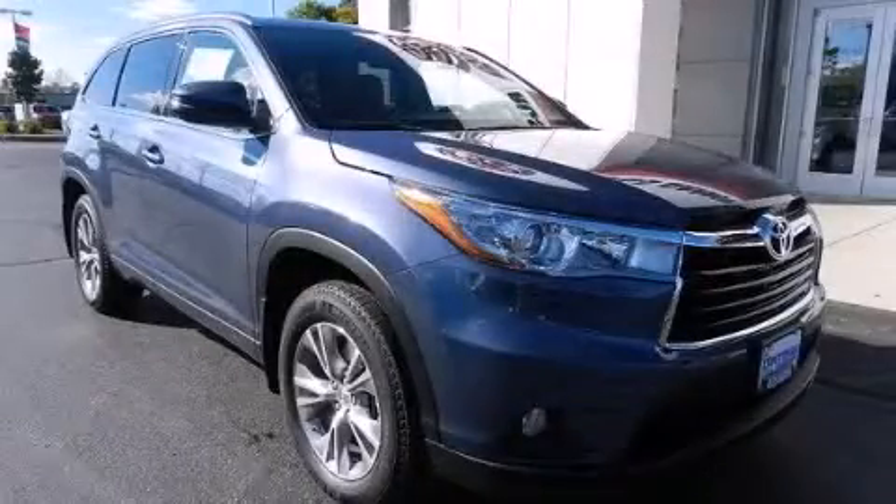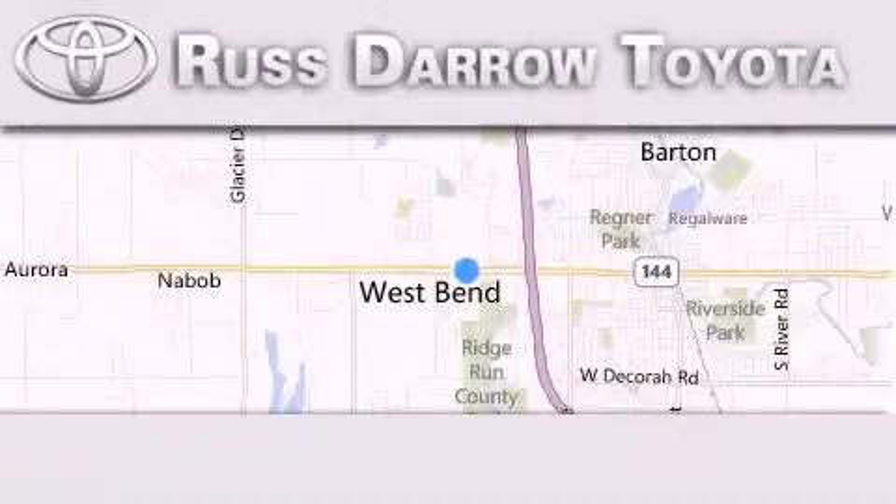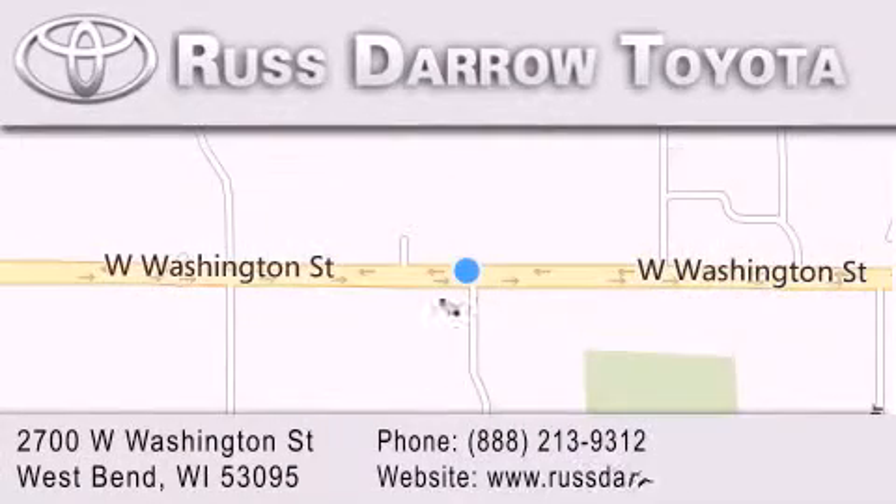Stop by today and test drive this vehicle for yourself. Toyota of West Bend is located at 2700 West Washington Street in West Bend. Our goal is to exceed all of your expectations to ensure that you'll return for future visits. Experience the Daro difference.